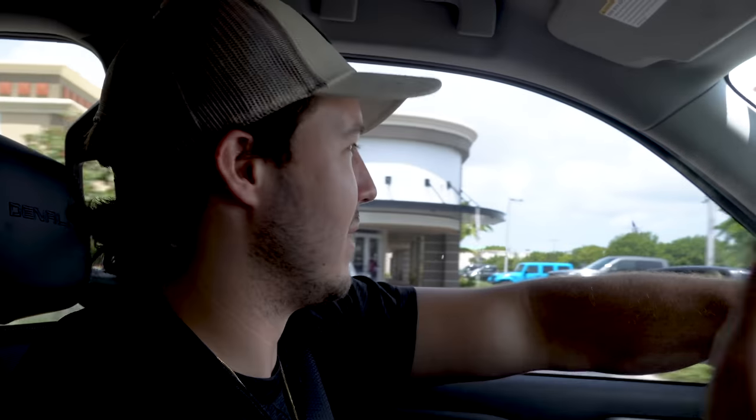All right, we finally made it guys. This was a little bit of a drive because we didn't know where this place was. Like I said before, someone sent this to us and it was about 55 minutes away from the house. So a little bit of a drive, but we made it here. Now we're gonna see if this is actually true. We're gonna try to do like a series — just try to find random places that sell fish.